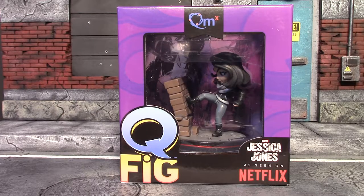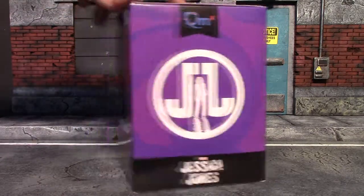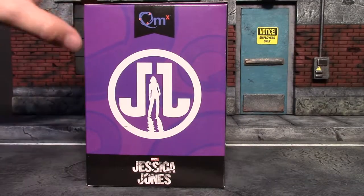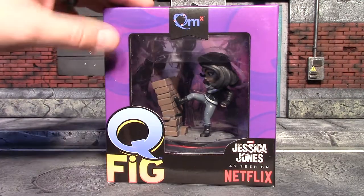Hey, what's up guys, Earned a Worm here again, and today I'm having a look at this Jessica Jones Q-Fig that came in the April 2017 Loot Crate. It does not actually say Loot Crate exclusive anywhere on it, so you can probably find this in retail stores somewhere. I just finally finished up the Jessica Jones series on Netflix and I really enjoyed it.